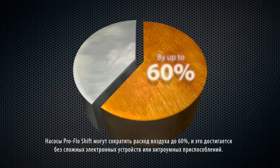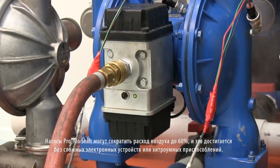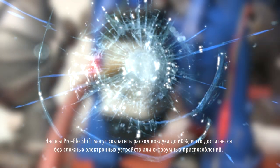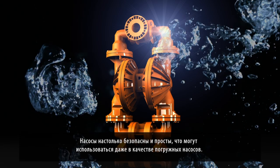ProFlow Shift can cut air consumption by up to 60%. And it's accomplished without complicated electronic devices or gimmicks. So safe and so simple, it's even submersible.